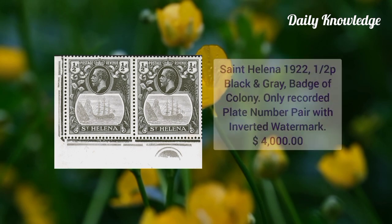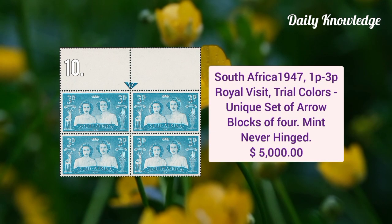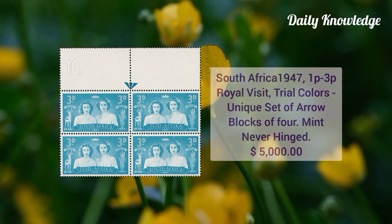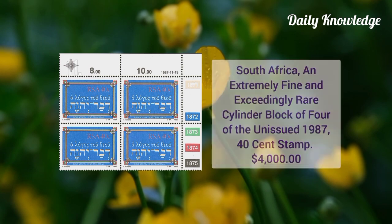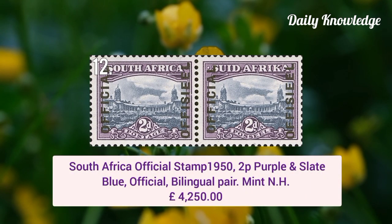Next is South Africa 1947 1p to 3p royal visit trial colors, unique set of arrow block of four, these are mint never hinged. South Africa — an extremely fine and exceedingly rare slender block of four of the unissued 1987 40 cent stamp. South Africa official stamp 1950, 2p purple and slate blue official bilingual pair, it is mint never hinged.